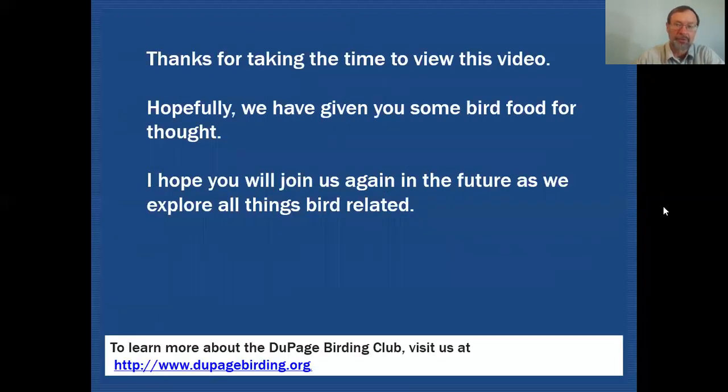Thanks for taking the time to view this video. Hopefully we have given you some bird food for thought, and I hope you'll join us again in the future as we discuss all things bird related.